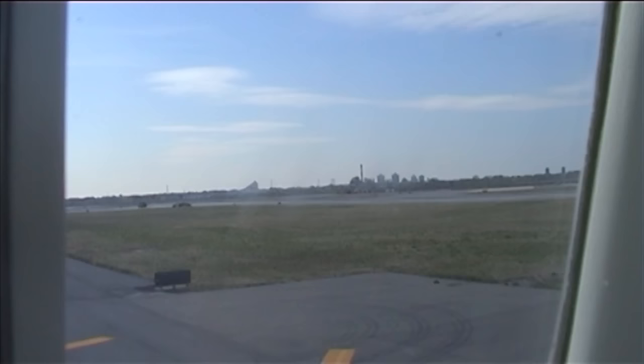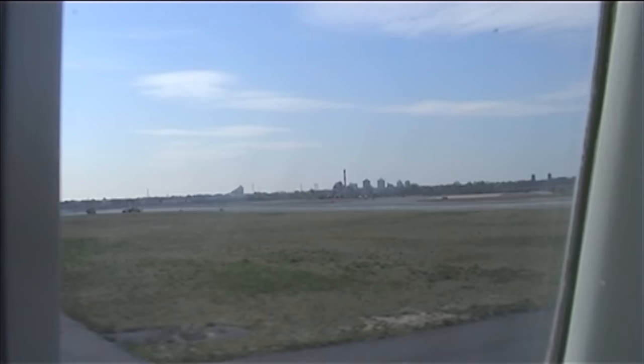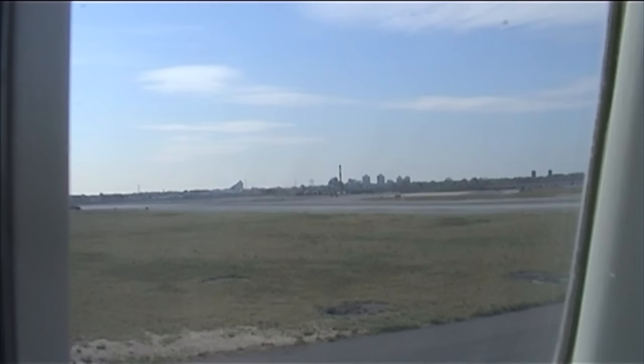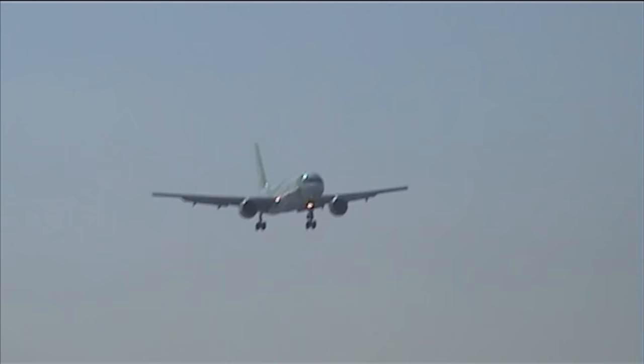Next time we use the afterburners is when we want to go supersonic. We need a bit of extra urge to get us through the sound barrier, and we switch them on in pairs so as not to upset your champagne glasses. We quickly go supersonic, passing through Mach 1 — the speed of sound at about 30,000 feet — and as long as we're not held down by other traffic, we should be supersonic about ten minutes after takeoff.